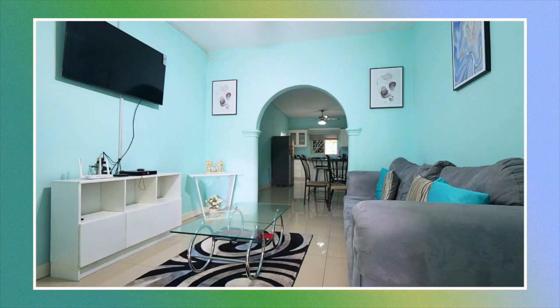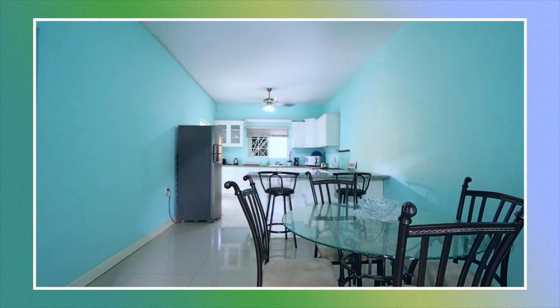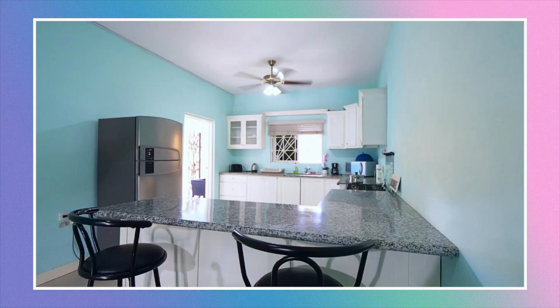Next is the living area, this is the dining area and followed by that is the kitchen.